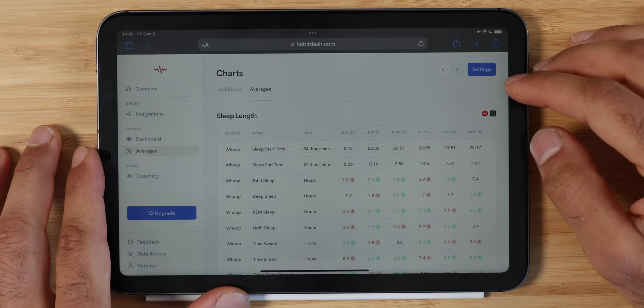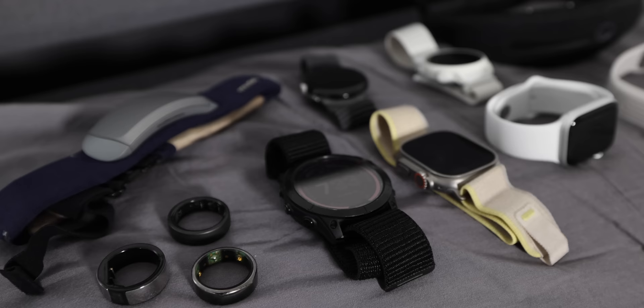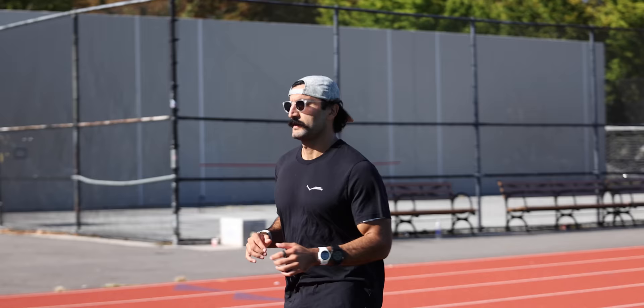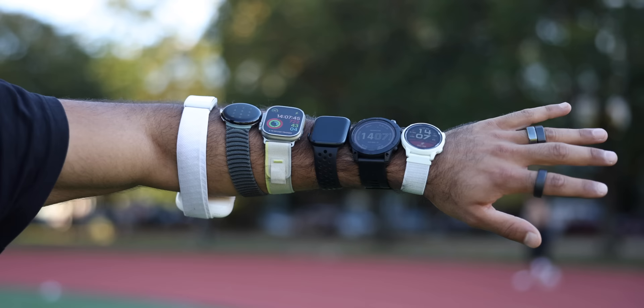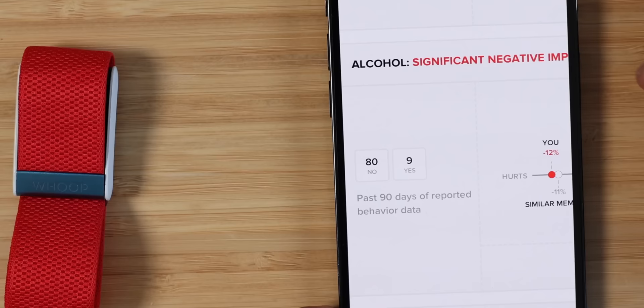Disclaimer: I'm not going to talk about data accuracy because these are consumer devices, not medical. I always follow the philosophy of all wearables are wrong, but some can be helpful — so take all the data with a grain of salt. Why did I get into sleep tracking in the first place? I really wanted to understand if sleeping better would improve my life — will I feel more energized, be more focused, and perform better athletically?